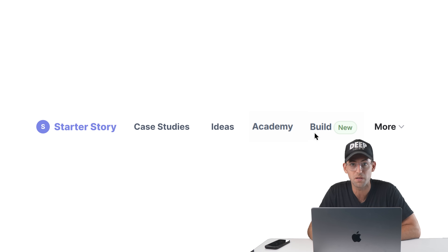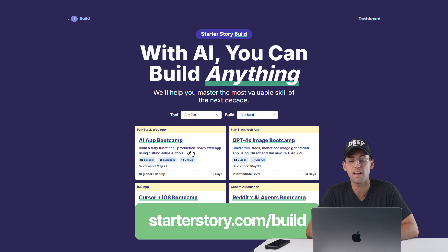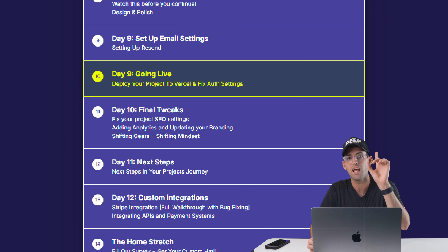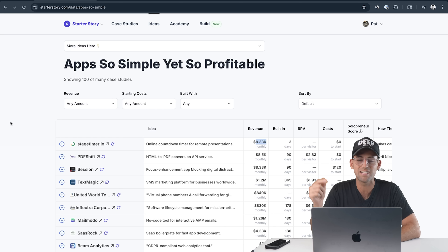If you're trying to build something similar to the ideas we talk about in this video, definitely check out Starter Story Build — I'll put a link in the description. It's basically our program where you'll build an app with AI in about 10 days. But anyway, without further ado, let's get into the list.